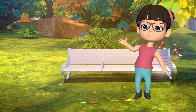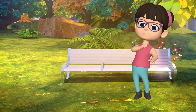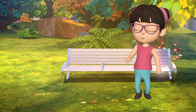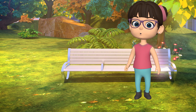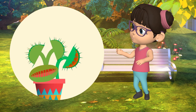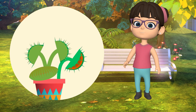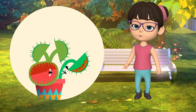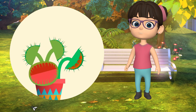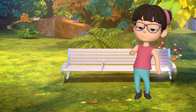Hey Explorers! Welcome back to Jingle Kids, where we dive into the cool and crazy world of nature. Today we are going to learn about some of the most amazing plants on earth — insectivorous plants. These plants actually eat bugs! They are like the superheroes of the plant world, using super cool tricks to catch and eat insects. Ready to learn how they do it? Let's go!